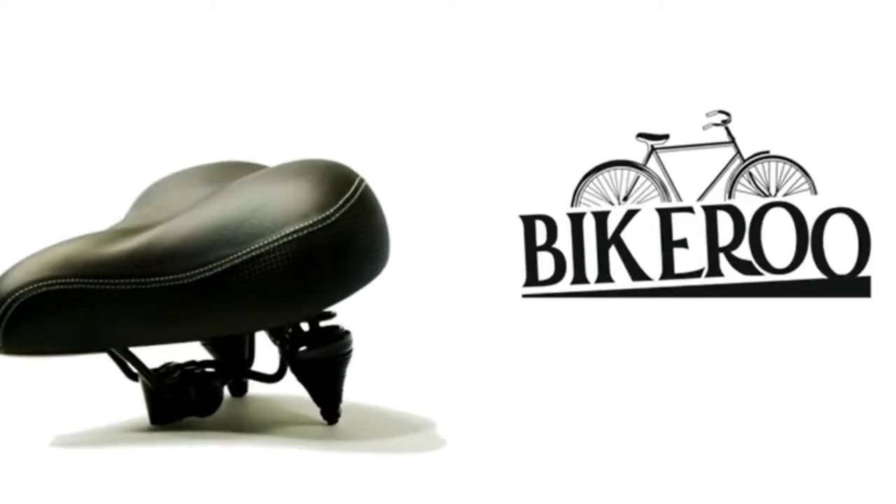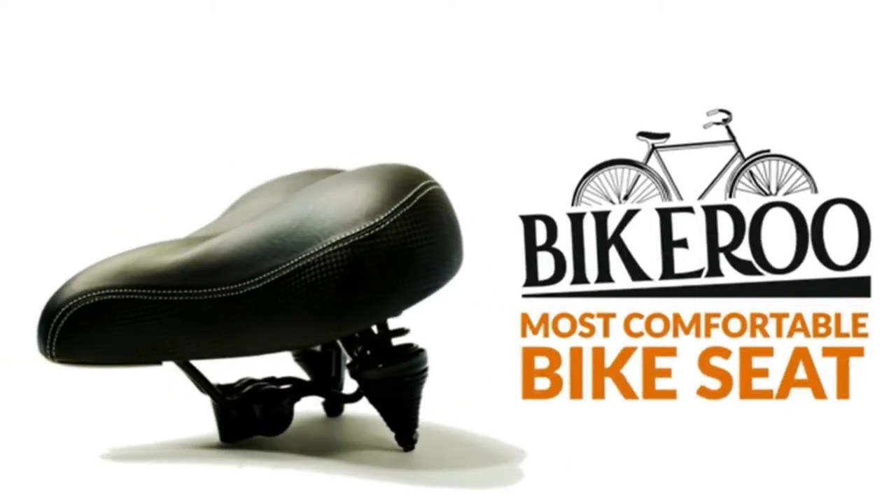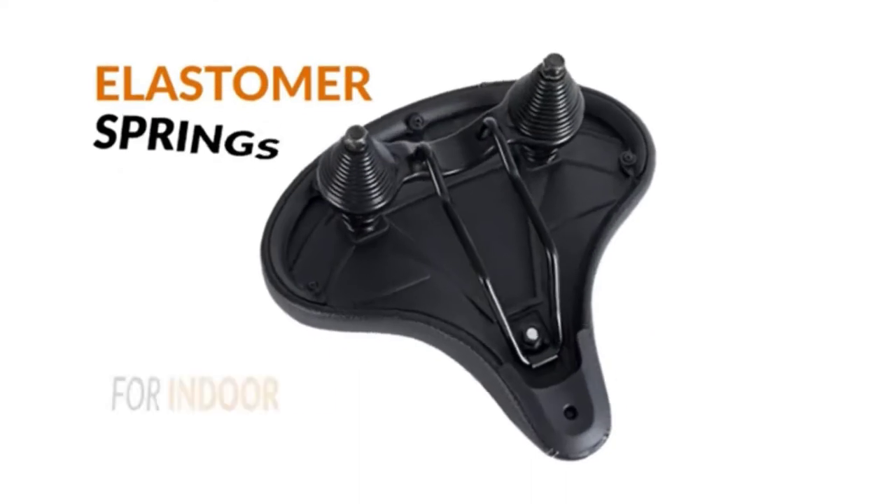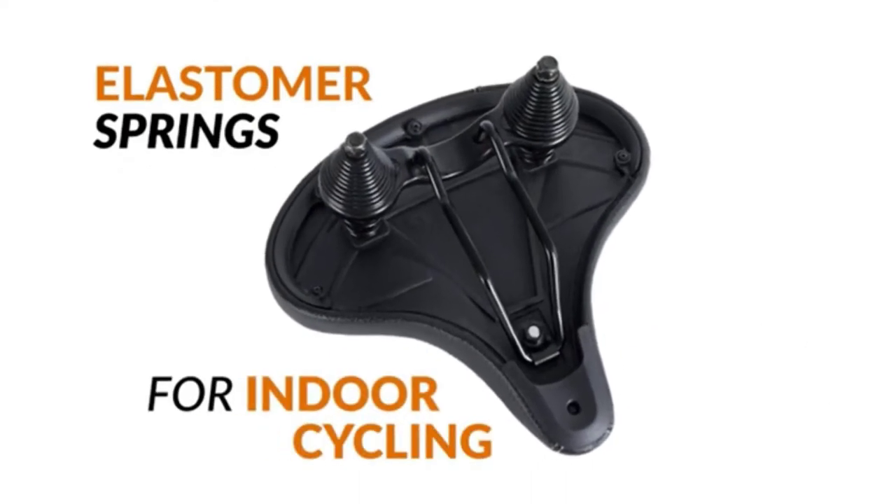Are you looking for a comfortable bike seat that won't aggravate your hemorrhoids? If so, you're not alone. Hemorrhoids are a common problem, and they can make riding a bike quite uncomfortable. There are a few things to look for in a good bike seat for hemorrhoids.